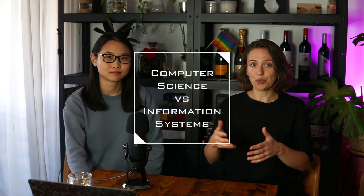Hello Coders! This is Kara and I studied Computer Science. And this is Lucy, I studied Information Systems. And today we are going to tell you what are the differences between those two degrees and what kind of jobs you can expect after graduating each of them.